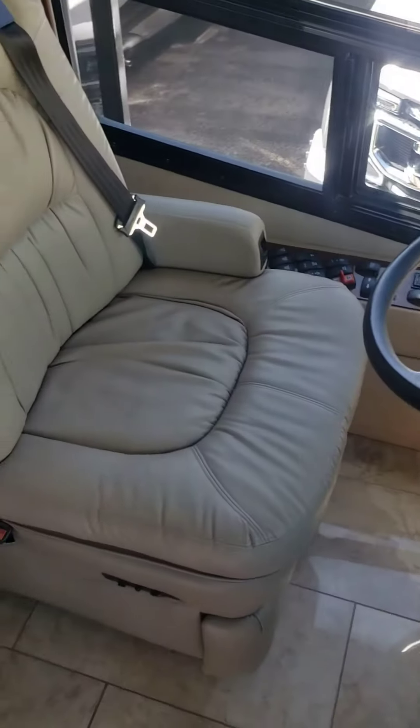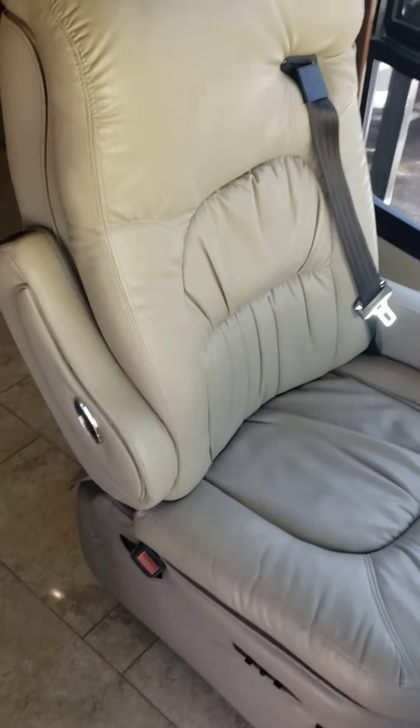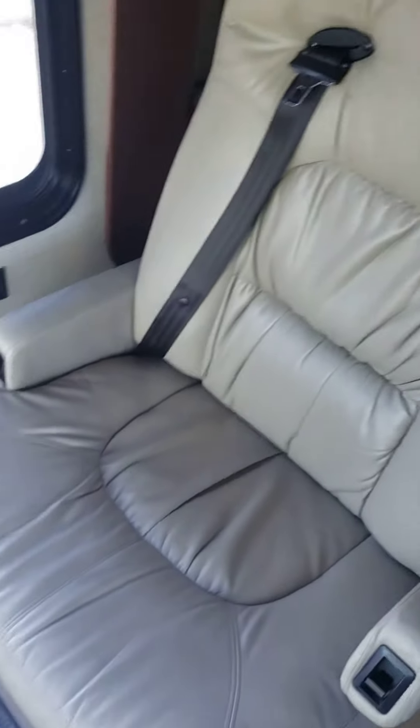Interior of the 2018 Aspire. The front seats are in really good condition — there's those.